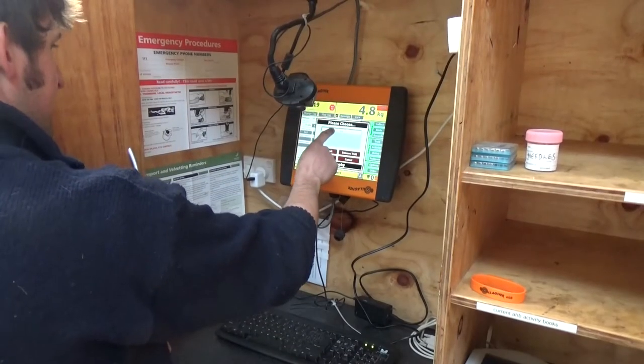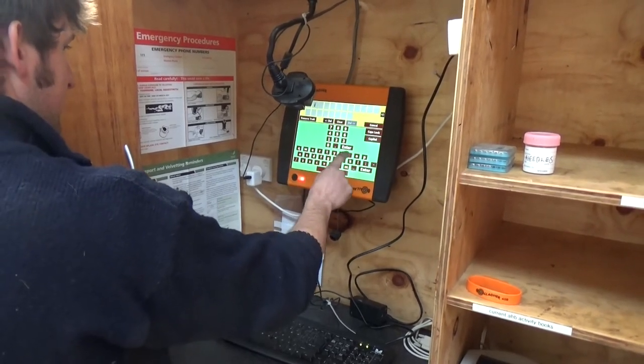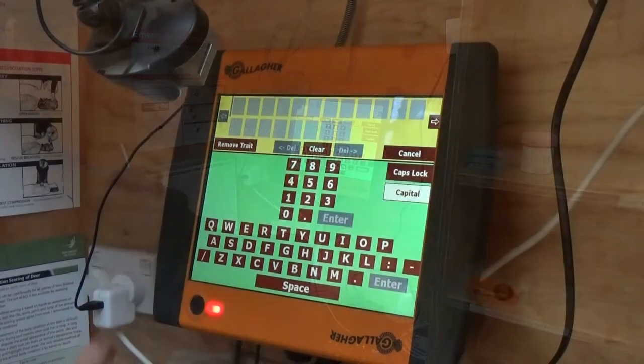We're running four deer sheds — we've got two TSIs and two HR5s — so we can be gathering data all over the show here now.